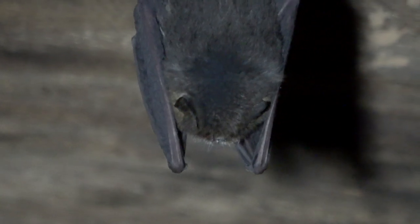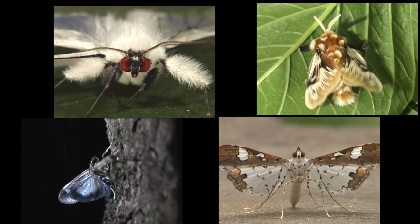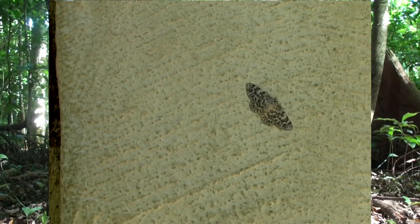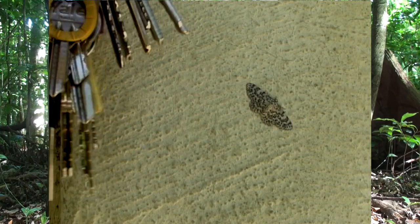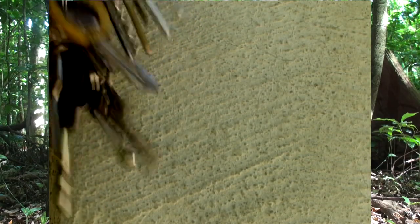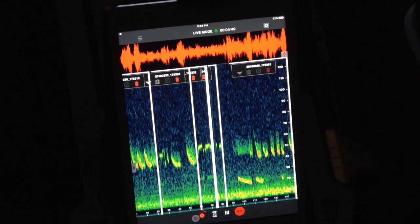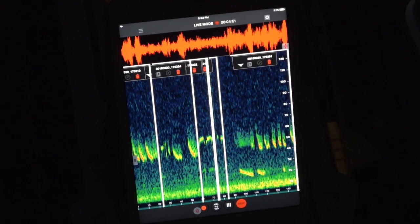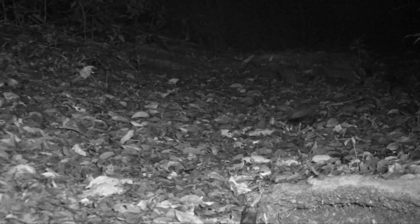Thumbless bats forage for small moths close to the ground. This would be a dinner menu for them. Moths react to high-pitched sounds by fleeing, as shown here by clanging keys. This bat has one of the highest frequency echolocation calls of any neotropical bat, but it is of such low intensity that electronic bat detectors hardly pick it up.